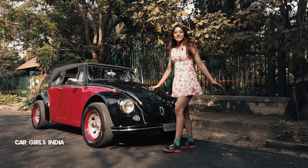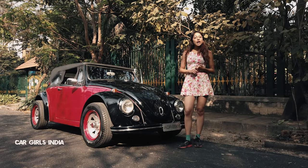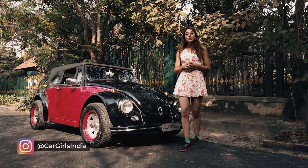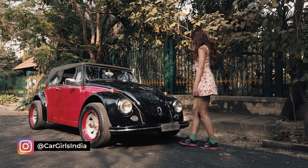So that was an amazing day spent with Cherry Bomb. If you like what we do, do hit like, share and subscribe on our page called Car Girls India. And a huge thank you to Mr. Udayvi Singh for giving us his lady love, Cherry Bomb. Thank you.